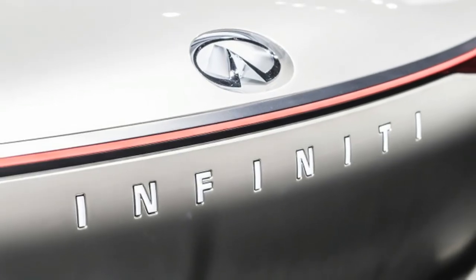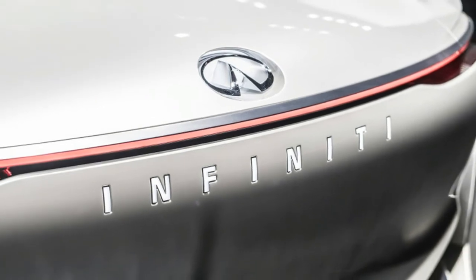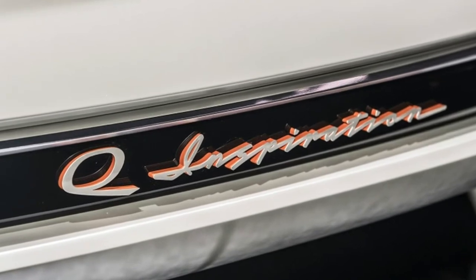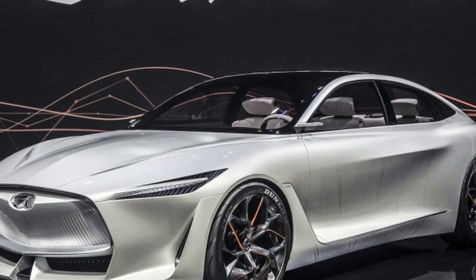VC Turbo allows the engine to change and optimize compression ratios on the fly, between 8 to 1 for high performance situations to 14 to 1 for maximum efficiency.